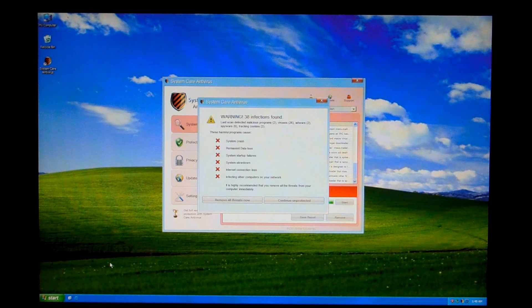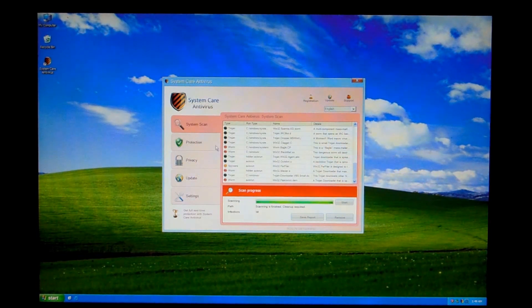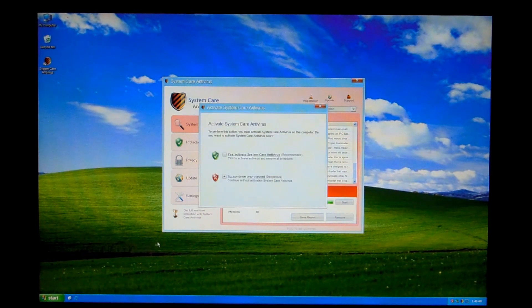I think it's about time that I make a full video dedicated to it, so let's go ahead and take a look. Alright, so we got all this crap here — we'll click Remove and it says we gotta activate.